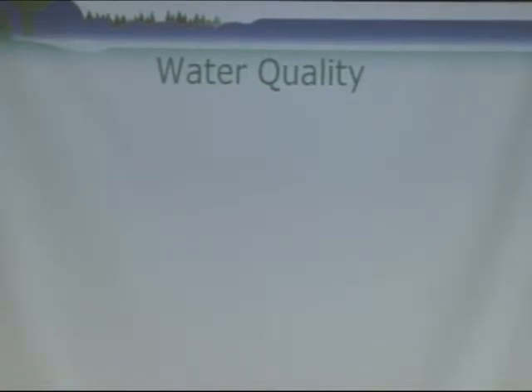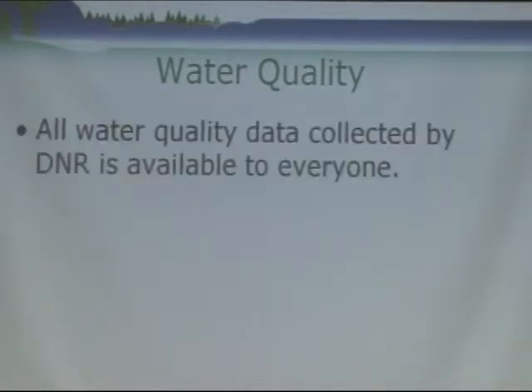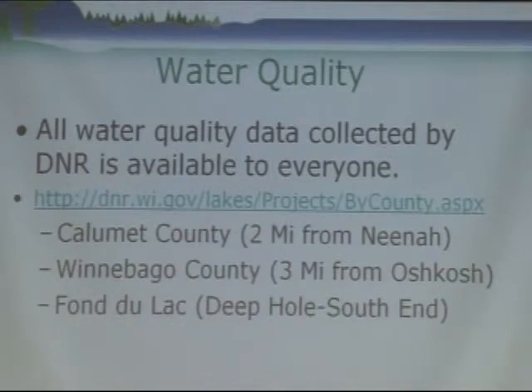So I think it's important to address water quality. As I stated earlier, I'm going to talk about water clarity as a measure of water quality. All of the water quality data collected by the DNR is available on our website — any of you can go look at it any time. There's no special database or password required. I put the internet link up there, and it may be on one of the handouts we have tonight.